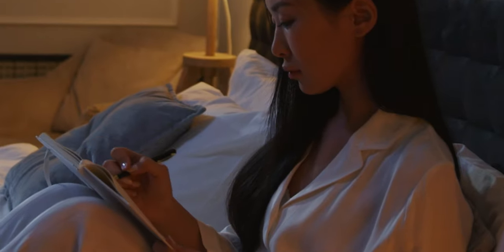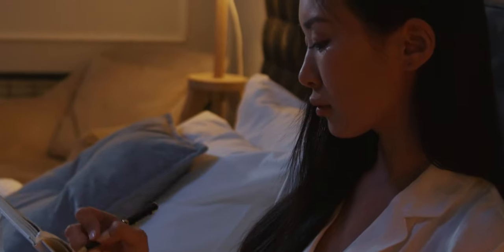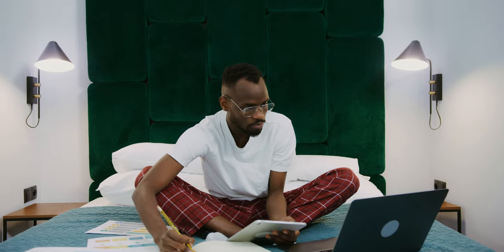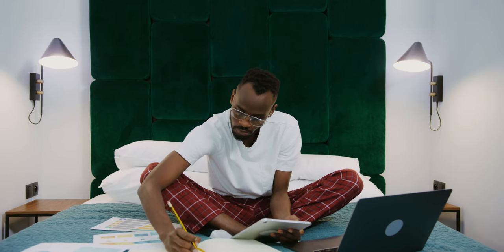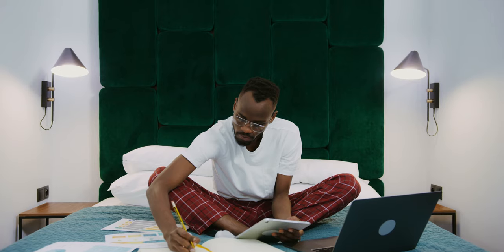Proofreading can feel daunting. I discourage proofreading until after some time away from writing the work, to have fresher, clearer eyes about what you're reading. It can feel easy to talk ourselves down if we catch too many errors. We need the mindset that we can correct any and every mistake.